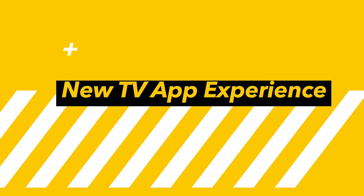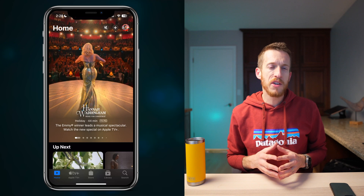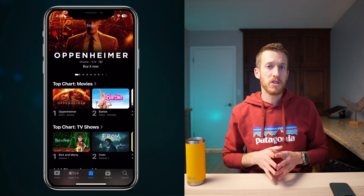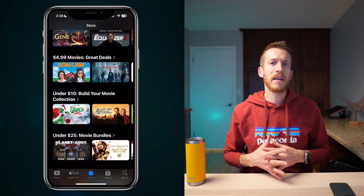Your entertainment hub is getting an upgrade. The TV app is now more user-friendly with improved navigation and discoverability. The icons at the bottom have been updated, and in the Store area, the two separate tabs for movies and TV shows have been combined into one seamless store. Apple continues to make welcome tweaks to their everyday apps with these new OS iterations beyond just purely new functionality.